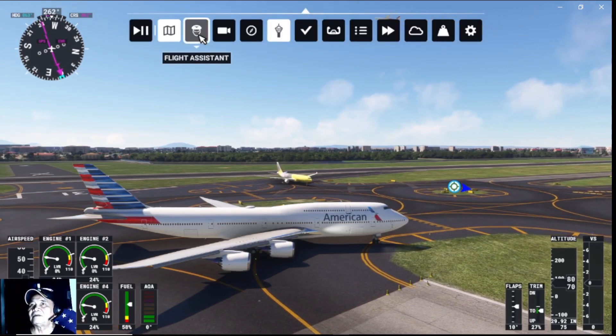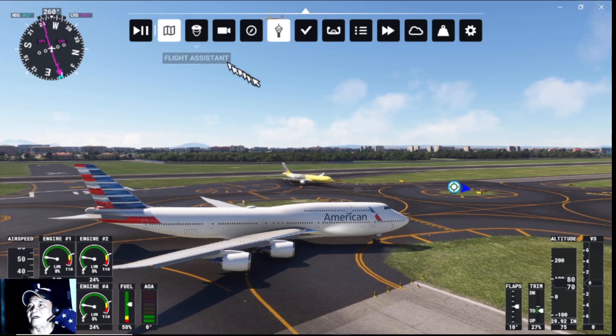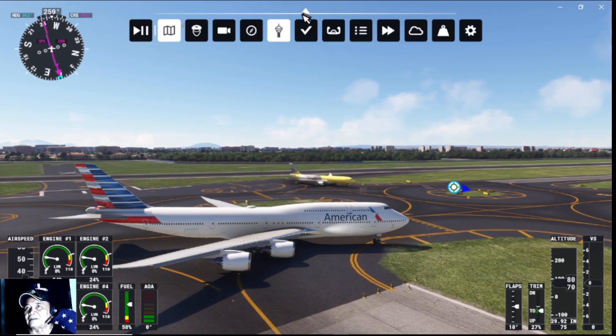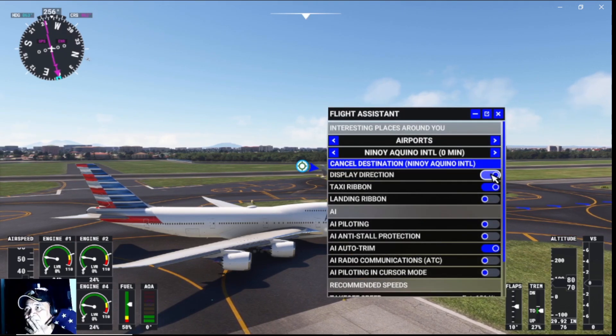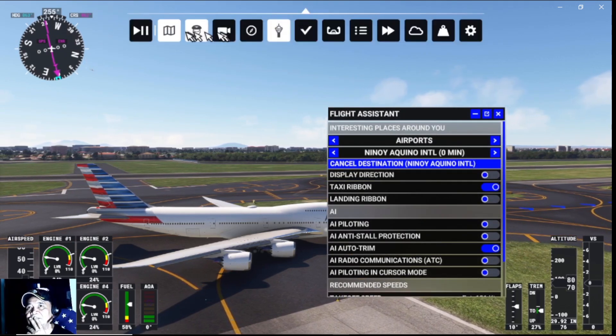Let us see where we are. We need taxi routing assistance. Let's see where David Boone will take us.